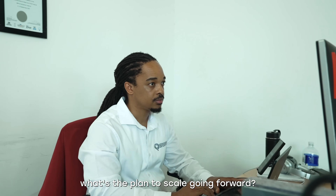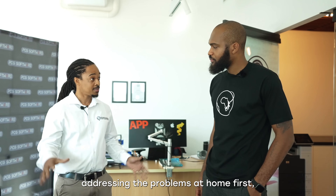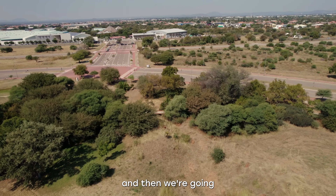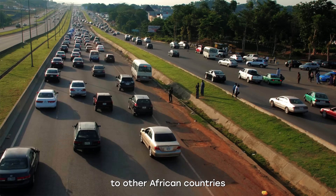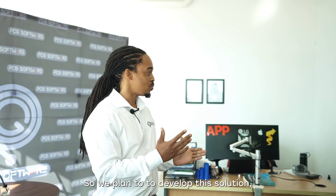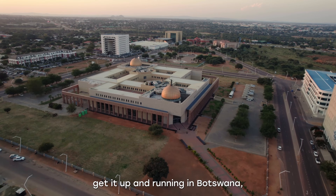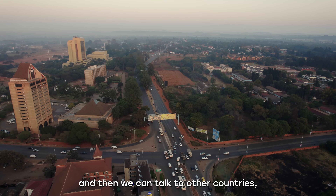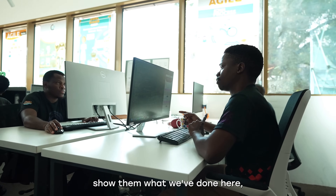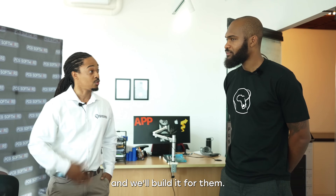As for the plan to scale going forward, we're starting right here at home — addressing the problems at home first — and then we're going to try and scale out to other African countries experiencing the same sort of issues. We plan to develop this solution, get it up and running in Botswana, and then we can talk to other countries, show them what we've done here, and hopefully they'll be able to adopt the same kind of systems and rebuild it for them.